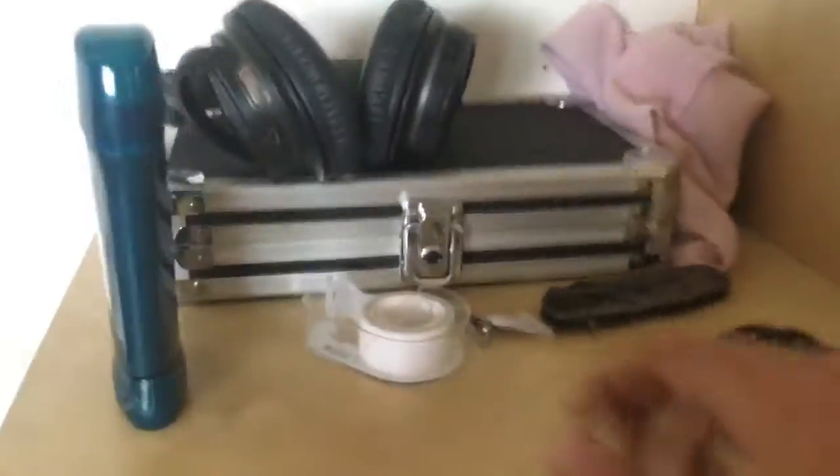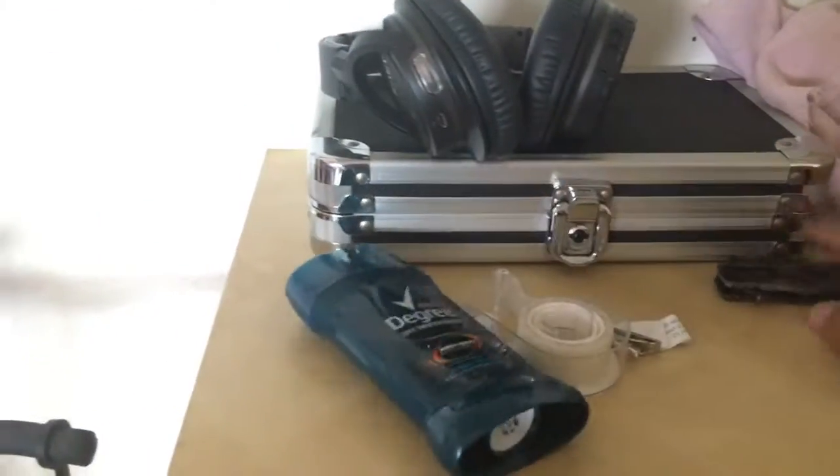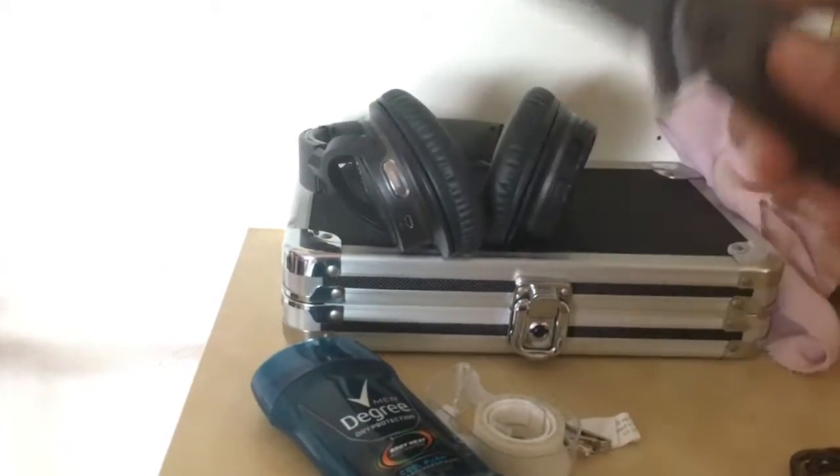Just a bit more miscellaneous stuff: some tape, a tie clip, deodorant, and my custom knife that I got — it says my name on it somewhere. Nice.